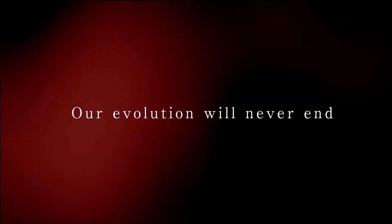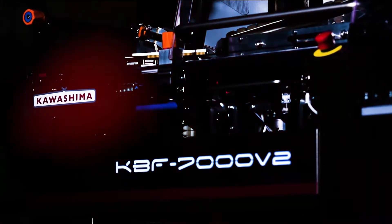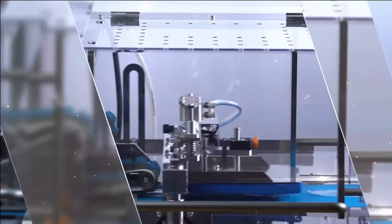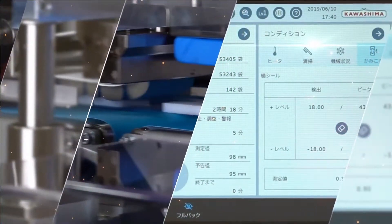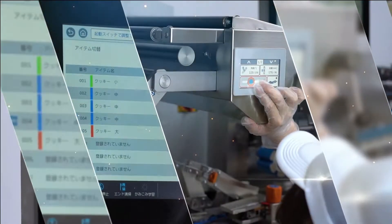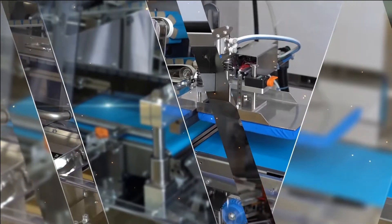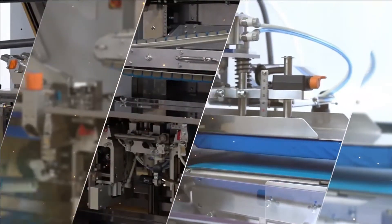Our evolution will never end. We've been acquiring intelligence for many years that reduces all kinds of loss with innovative new mechanisms. We pack the things that are important to you. We go beyond your expectations. Our ideas have been cultivated over many years, and our evolution will never end. We create new value as a trusted partner.